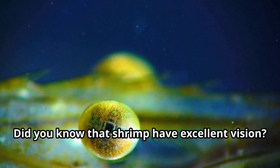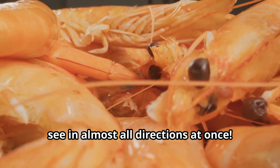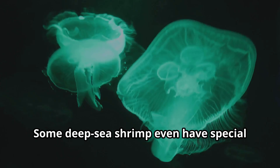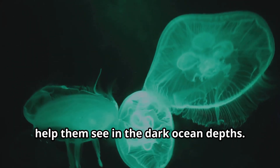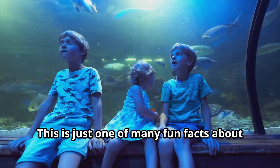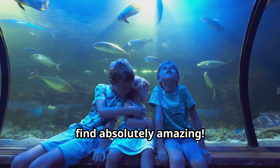Did you know that shrimp have excellent vision? Many species have compound eyes that can see in almost all directions at once. Some deep-sea shrimp even have special light-producing organs near their eyes to help them see in the dark ocean depths. This is just one of many fun facts about these remarkable creatures that children find absolutely amazing.